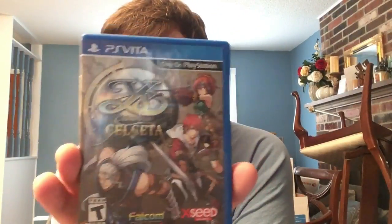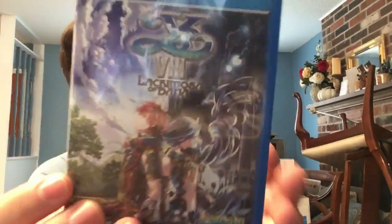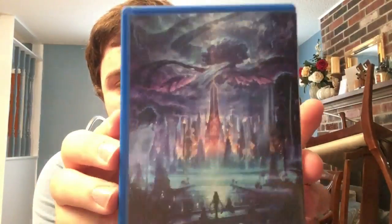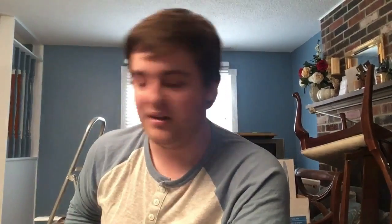Next, some more Ys games: Ys: Memories of Celceta on PS Vita - an action RPG. Following that, Ys VIII: Lacrimosa of Dana - this is the reverse cover. It's a great action RPG so far, but I stopped playing because they're reworking the entire localization. A lot of people have stopped playing or buying it - that's a whole kerfuffle I might get into another day.